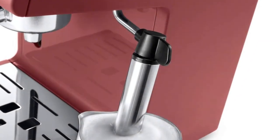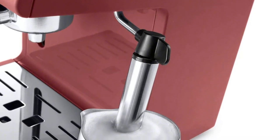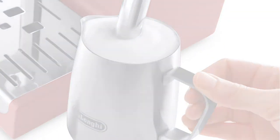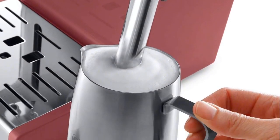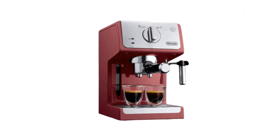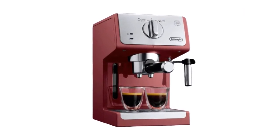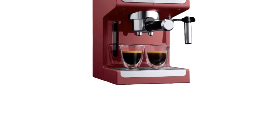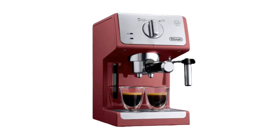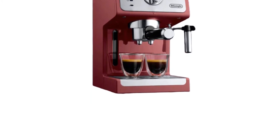Your foam, your way: a manual frother mixes steam and milk to create a rich, creamy froth for evenly textured drinks, just the way you like them. One espresso shot or two — the three-in-one filter holder included with the unit has a holder for one espresso shot, a holder for two shots, and one for an easy-serve espresso pod, whatever your preference.